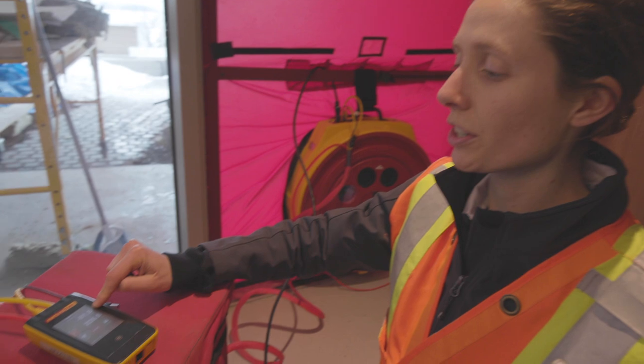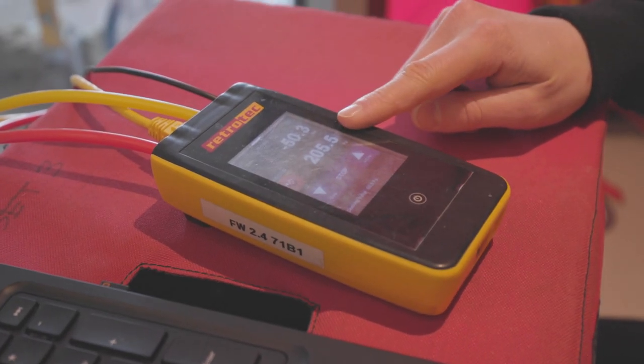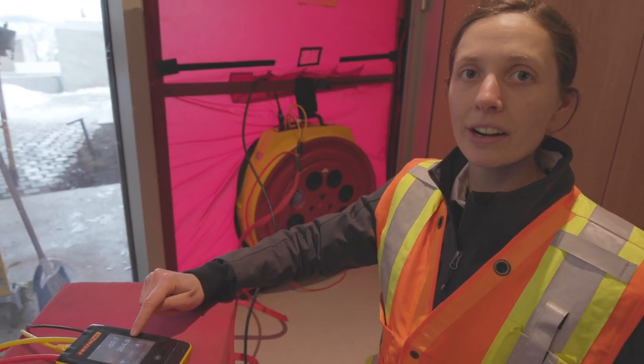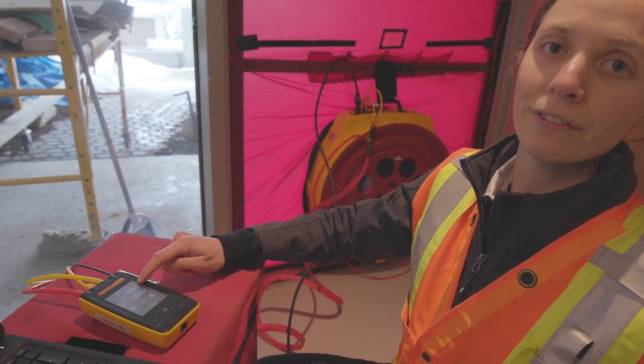The first pressure reading is the pressure that I set — that's the difference between the inside and outside. The second pressure reading is basically how hard the fan has to work to produce that pressure difference.